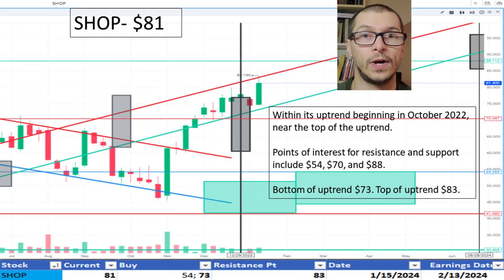Moving to Shopify, $81. It's maintaining its uptrend since October 2022, after dipping below the uptrend during September and October of 2023. The bottom of the range is $73 and the top is $83. I'm okay with the price.